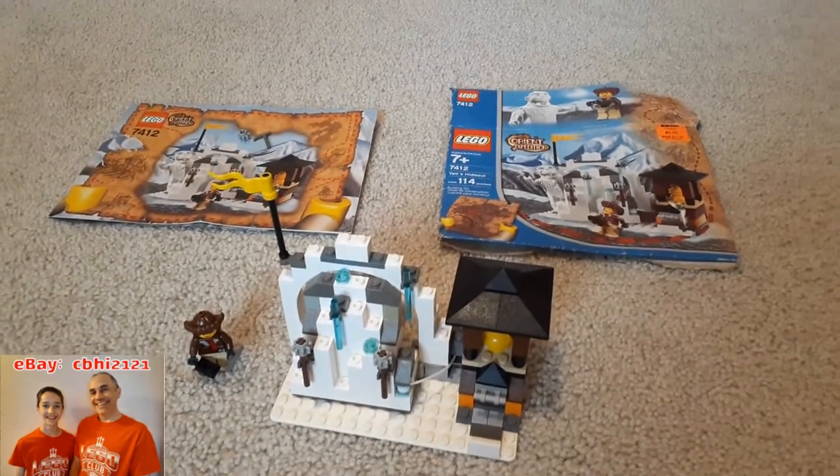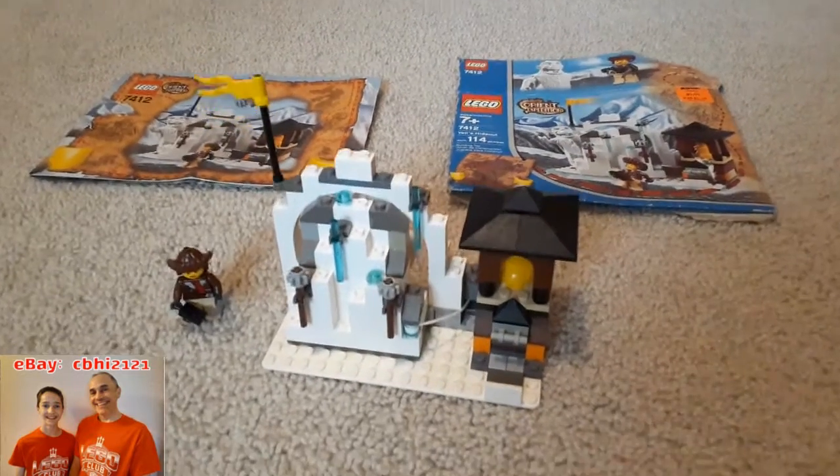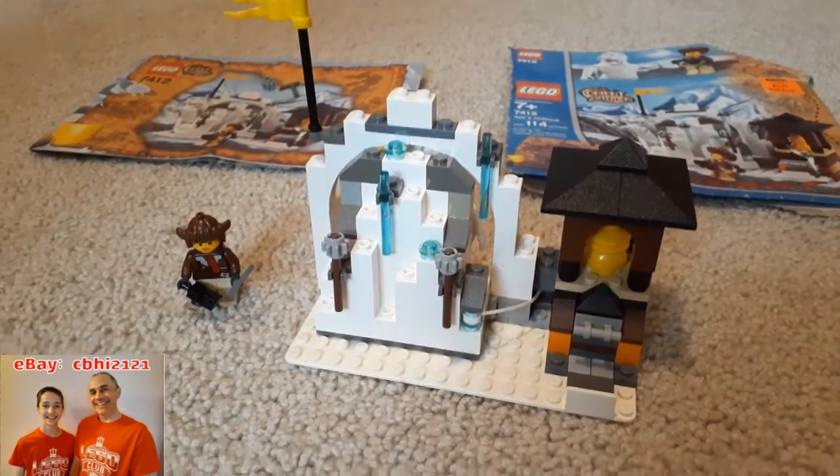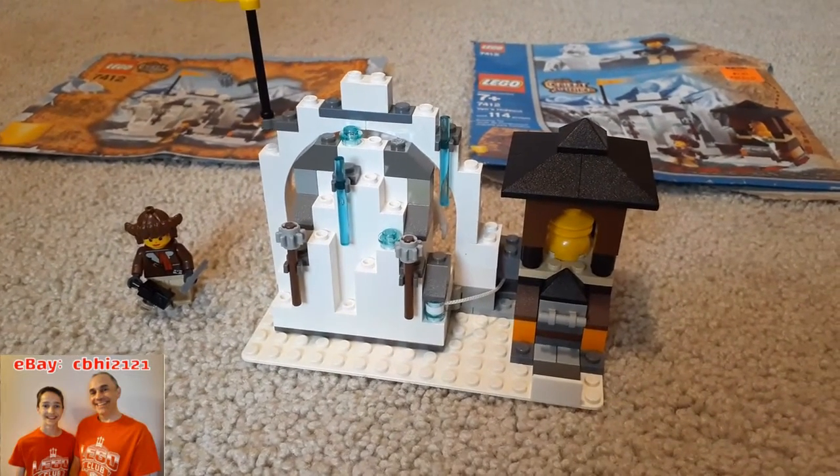So again, 7412 Yeti's Hideout. This set has some very cool features, despite being a kind of small set.